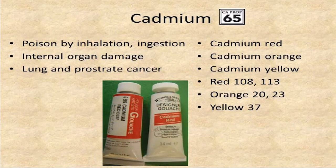Cadmium is very commonly found in art products. It produces beautiful reds, oranges, and yellows. It is toxic by inhalation, so you don't want to spray or apply it in a way that creates dust, and it's also poisonous by ingestion. It can cause internal organ damage, and it's been linked to lung and prostate cancer. We find it mostly in cadmium red, cadmium orange, and cadmium yellow — in watercolors, paints, ceramics, and a variety of other products.